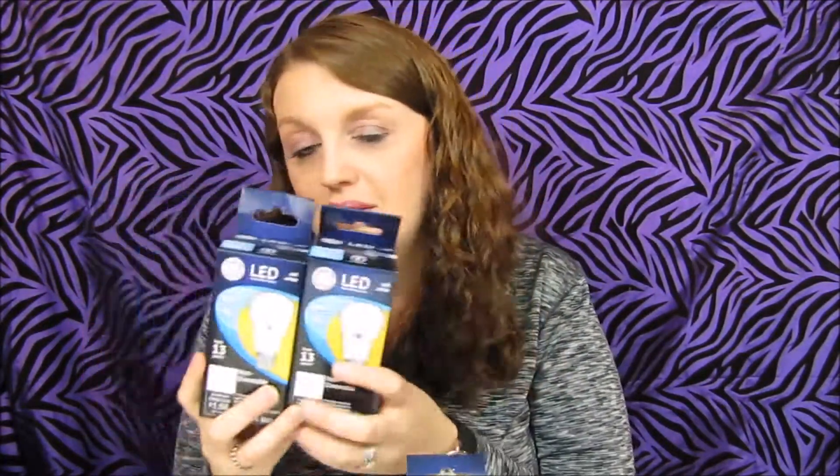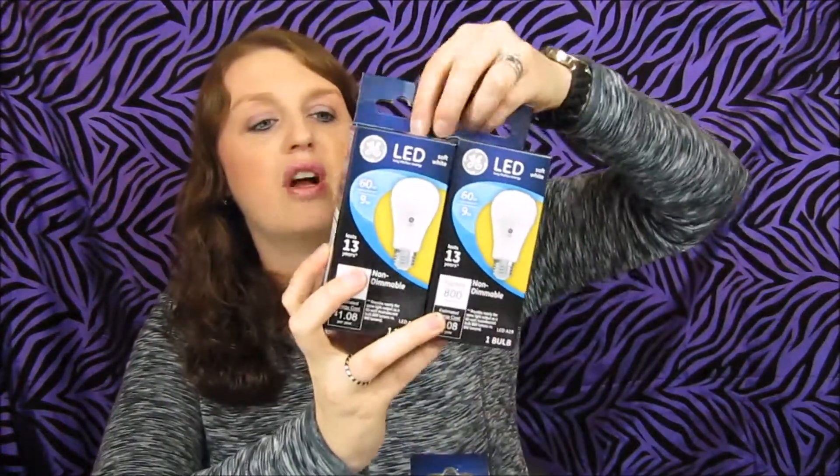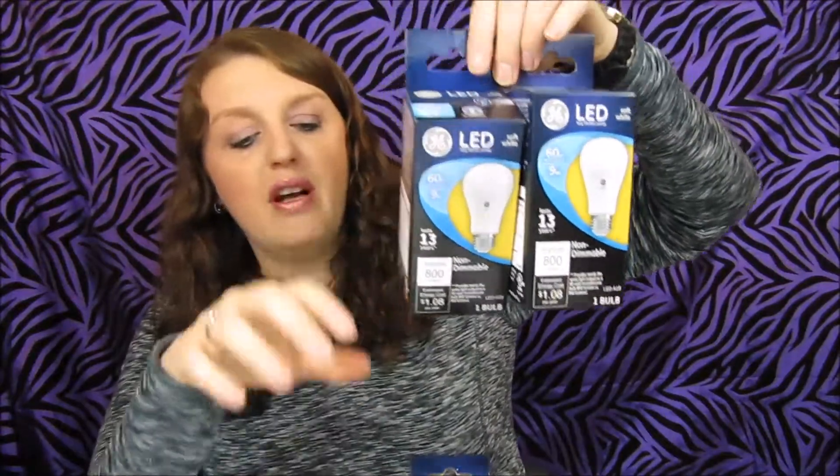I ended up getting six light bulbs using those four coupons. If you had used the two-dollar-off coupon, you would have gotten a dollar to a dollar-three overage. I got two light bulbs for about a dollar ninety-six with the two-dollar-off coupons, and overall I got six light bulbs with those four coupons and paid zero — just tax.